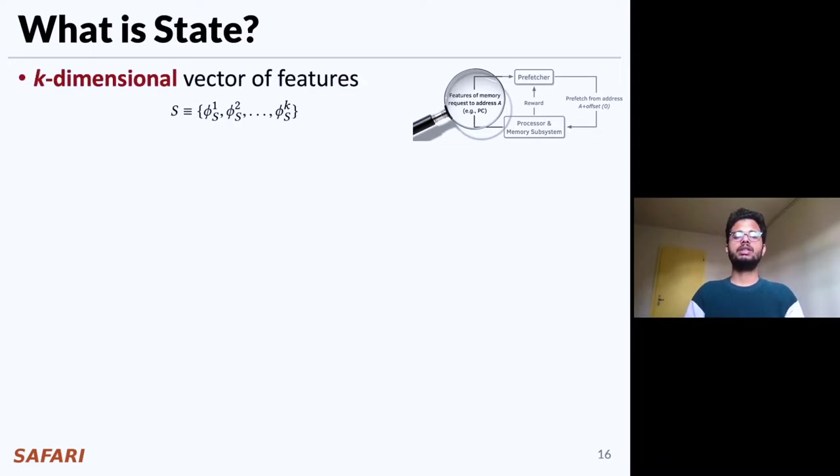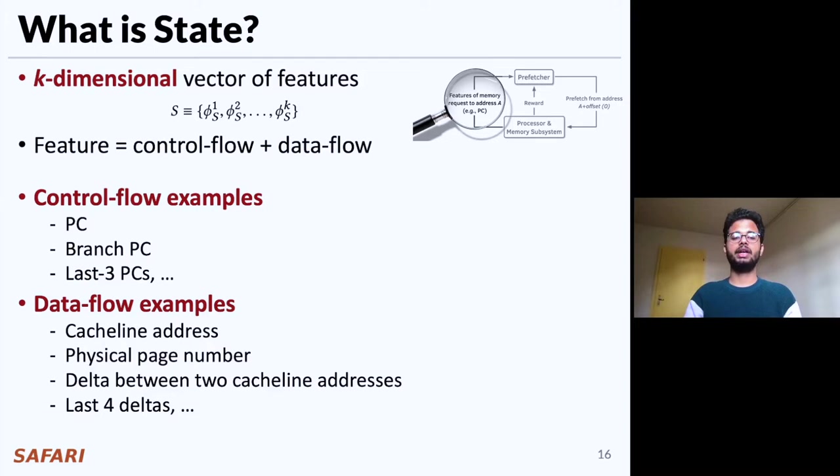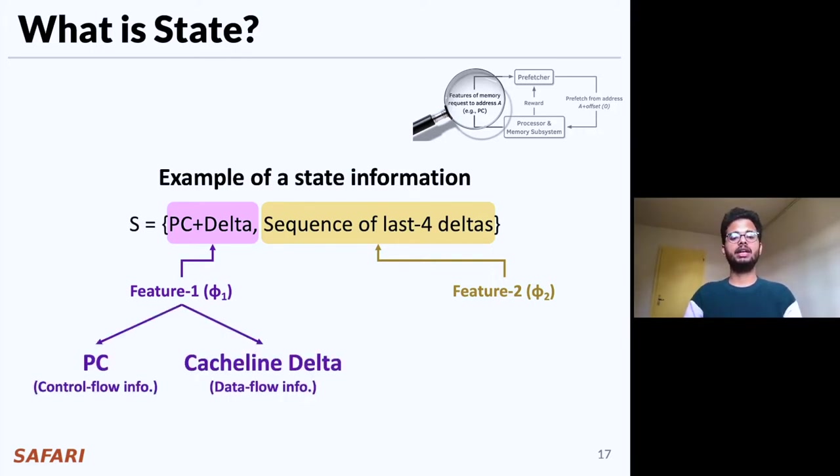We define state as a k-dimensional vector of features, where each feature is composed of at most two pieces of information: a control flow information and a data flow information. Some examples of control flow information can be PC, branch PC, or last three PCs, whereas data flow information can be cache line address, physical page number, or delta between two cache line addresses. Here is an example of state information composed of two program features: PC plus delta is the first feature, whereas the sequence of last four deltas is the second feature. The first feature is composed of control flow information PC and data flow information cache line delta, whereas the second feature is purely composed of data flow information — the sequence of last four deltas.